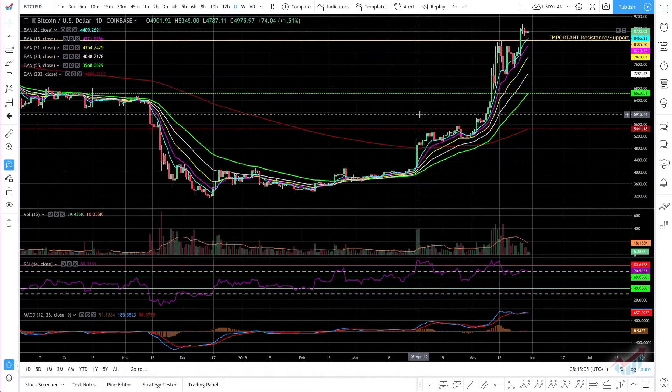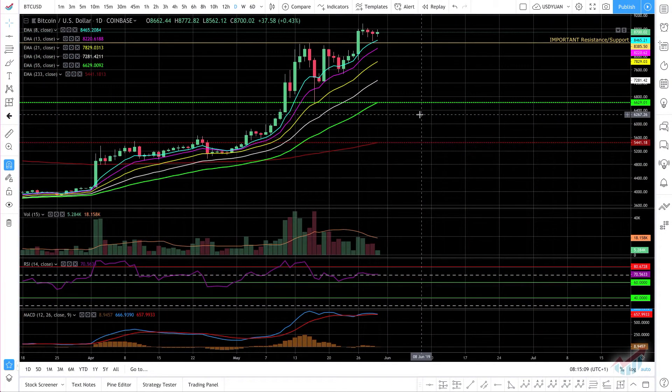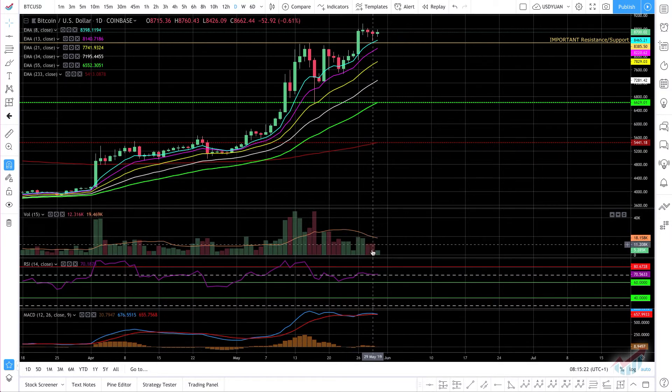I am still convinced that we are not done with Bitcoin being bullish, despite MACD not showing it as if it was going to be bullish. Even volume is not particularly good, though I still see RSI in the overbought area.